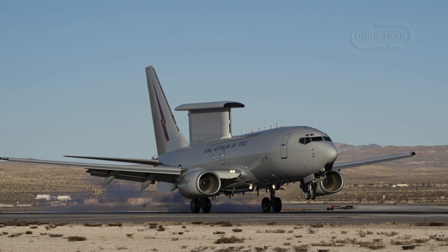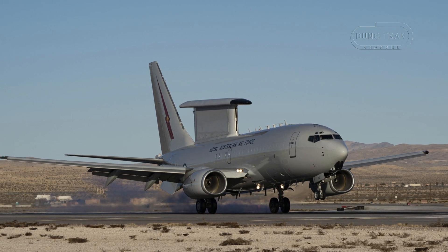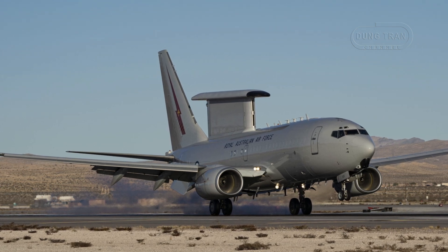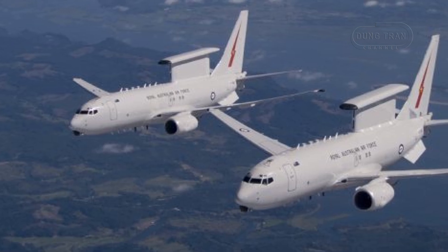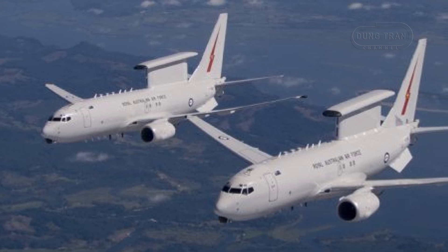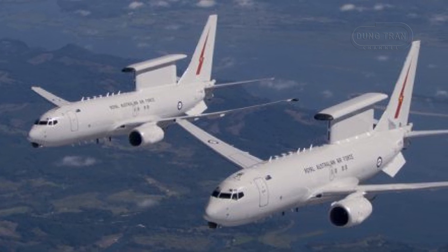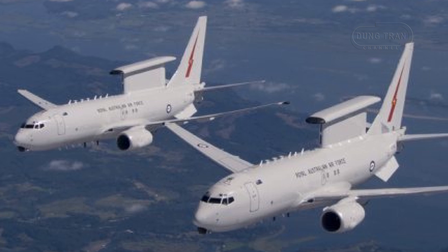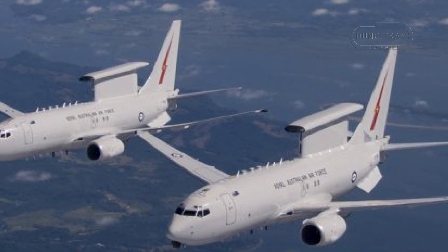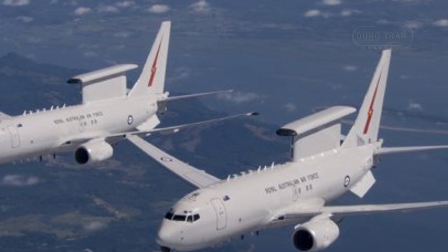Beyond technical enhancements, the program has significant economic implications, reinforcing Australia's sovereign defence industry. The $569 million dollar contract sustains over 360 existing jobs at Royal Australian Air Force Base Williamtown and creates an additional 140 positions nationwide, including 170 in the NSW region, alongside roles in Brisbane and Adelaide.